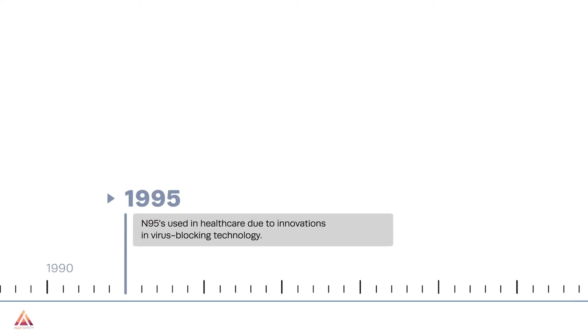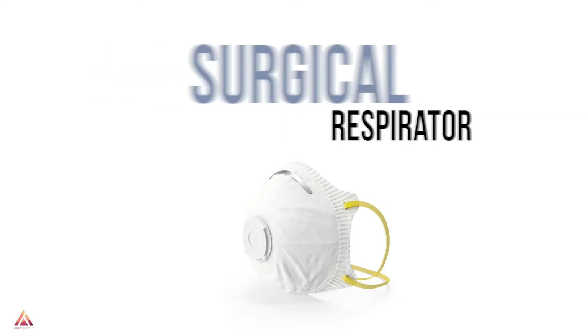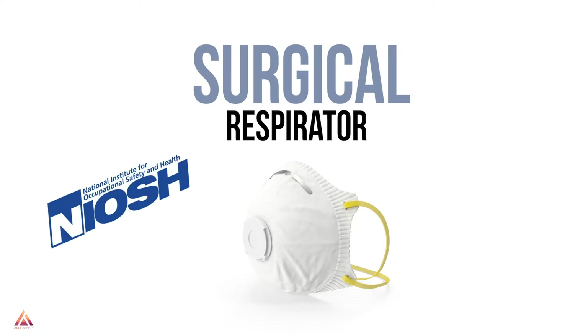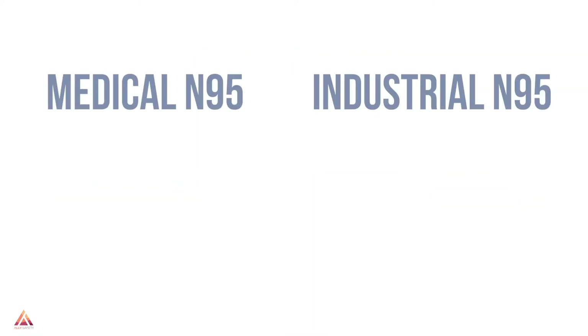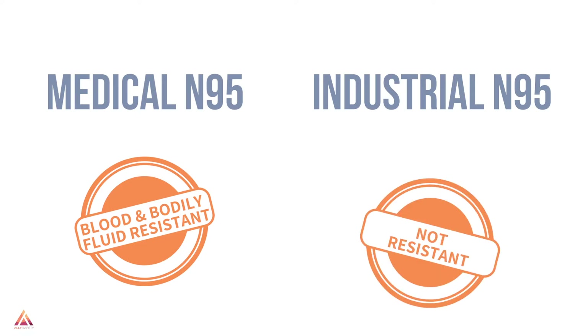Two years later, 3M was the first to have a model approved in 1972. In 1995, N95s became a healthcare standard when virus-blocking technology was introduced. When N95s are used in a healthcare setting, they're usually a variant called a surgical respirator, which is approved by NIOSH as a respirator and must also be cleared by the FDA for use as a medical device. The biggest difference is that the healthcare version must be certified to be substantially resistant to fluids that mimic blood and other bodily fluids in testing, while industrial versions don't need to undergo these tests.